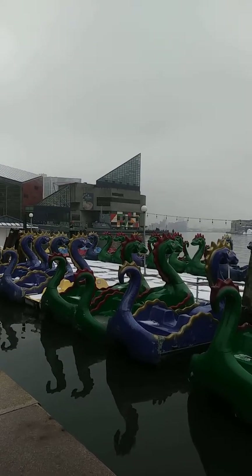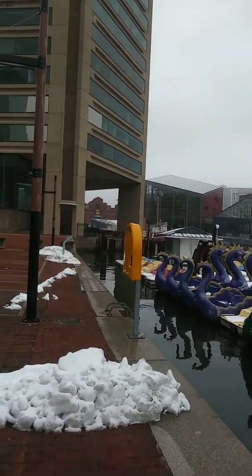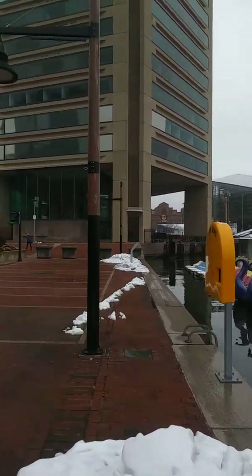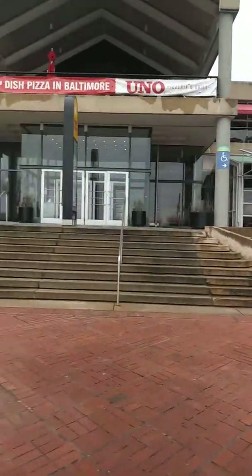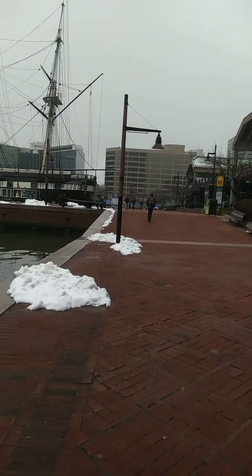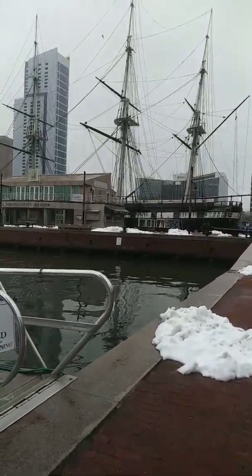If you look far left there's the National Aquarium — always fun there. There's a Hard Rock Cafe over there, and just your classic setup. In this pavilion you have the Cheesecake Factory, Uno, and a couple of stores including Banana Republic, and I think I see one seafood place here.